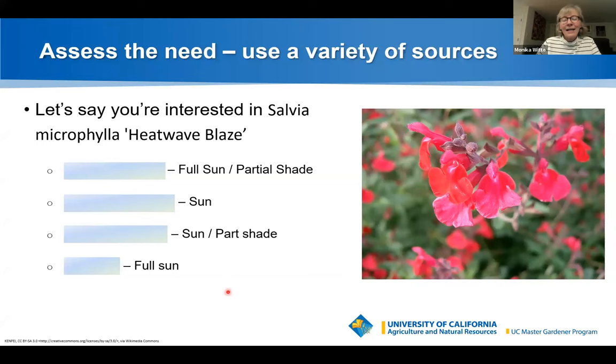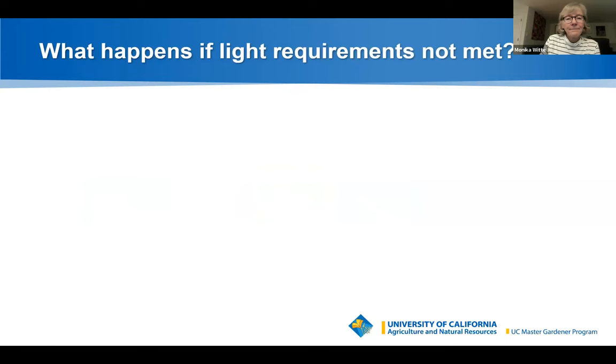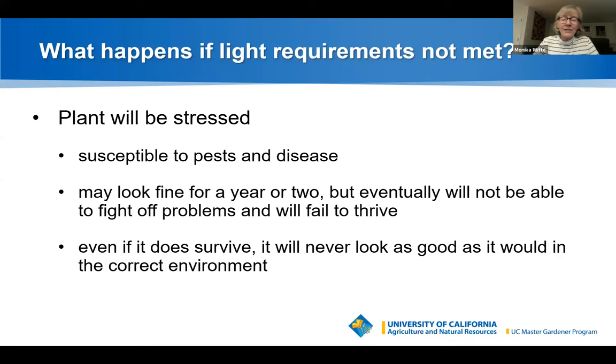Some plants tolerate more sun if it's morning sun rather than hot scorching afternoon sun. For vegetables, plants grown for their fruits need six to ten hours of sun — closer to ten. Plants grown for their roots or flowers need four to six hours, and plants grown for their leaves need just two to four. There really aren't vegetables we grow in the shade. If light requirements aren't met, the plant will be stressed, susceptible to pests and disease, and will eventually fail to thrive or look its best.